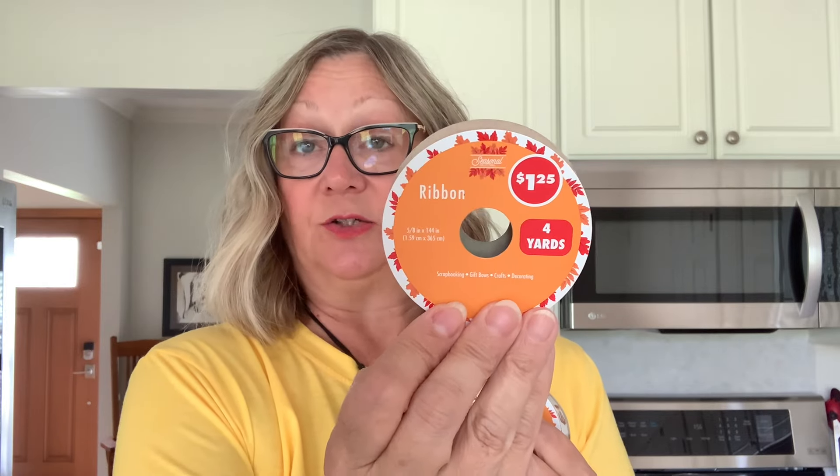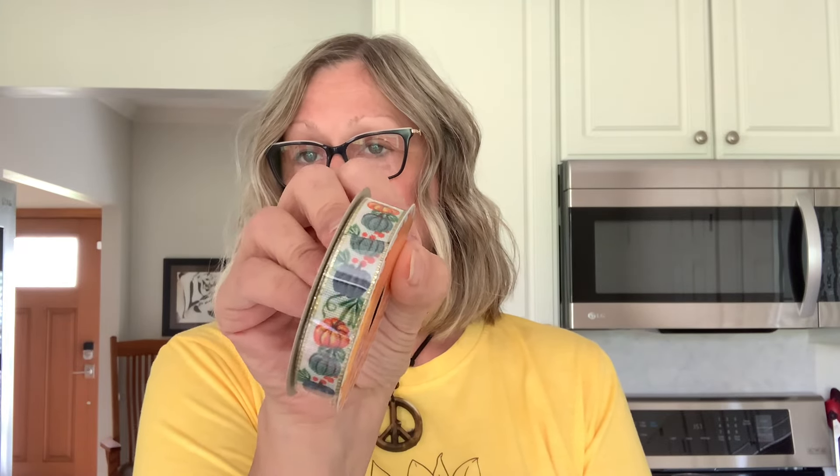For some fall crafting, I picked up some ribbon to make tassels. I picked up the orange and then the orange gingham. In here you get four yards — this is 5.8 inches by 144 inches. And we have this one here. I really love these designs. And then I picked up this one — this one's my favorite. You have the fox, the hedgehog, and the squirrel. Really cute there.